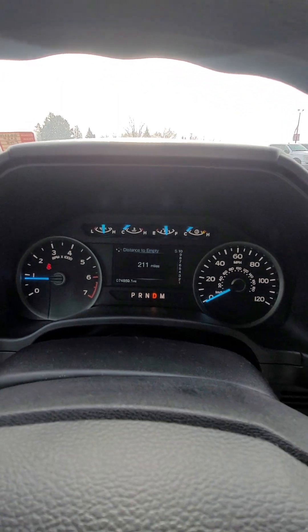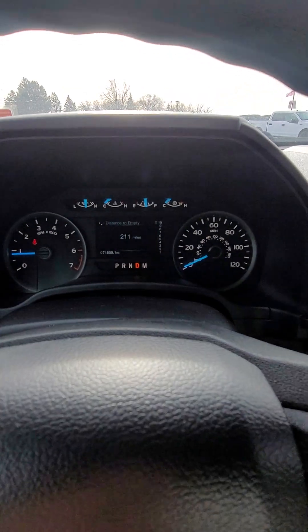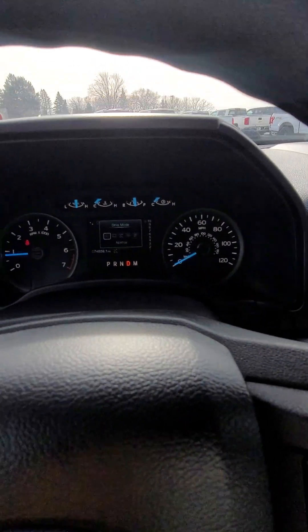Right there — 10-speed transmission. The indicator will just be right there. Does have a few different driving modes: normal, tow/haul, snow/wet, eco, and sport modes.